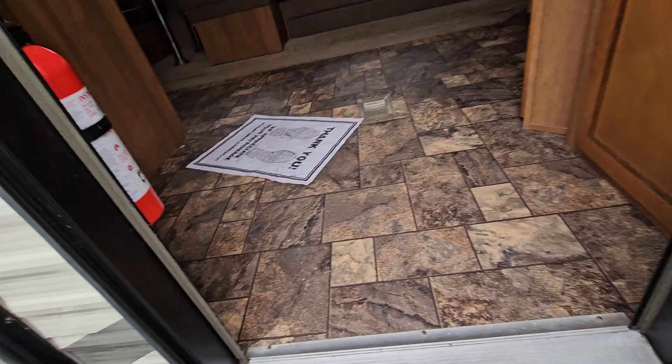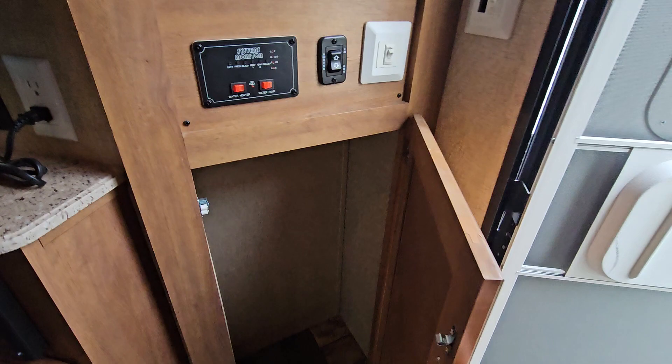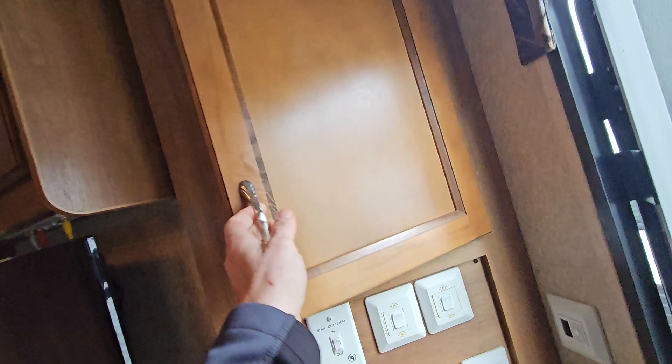Extra outlet up above the refrigerator. Power awning — big power awning — and outdoor speakers. Let's take a look inside.